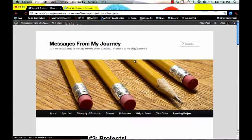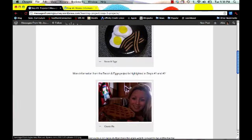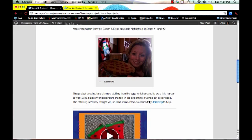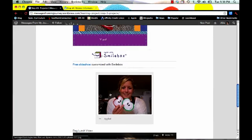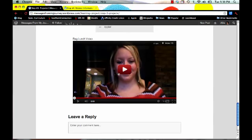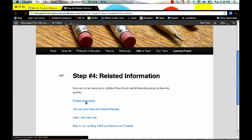I tracked my progress on my blog. Here I was able to post pictures of projects, updates, links to blogs where I got ideas from, create slideshows of my projects, and post YouTube videos about my progress. I was also able to create a page that had links to other related information that I found useful during this learning project.